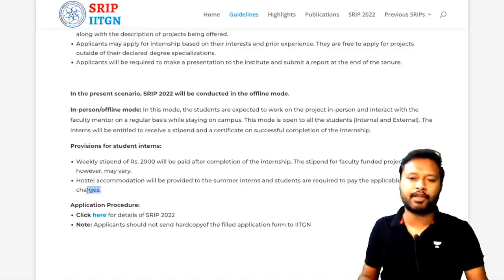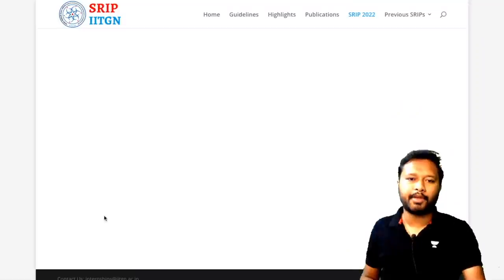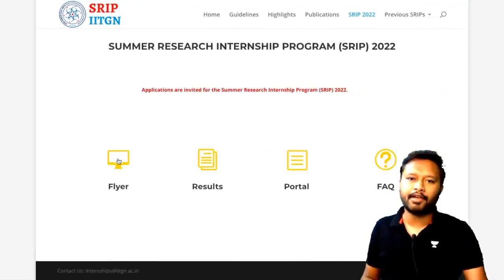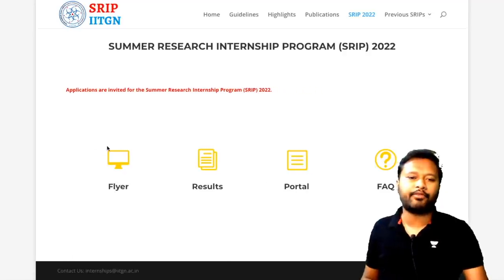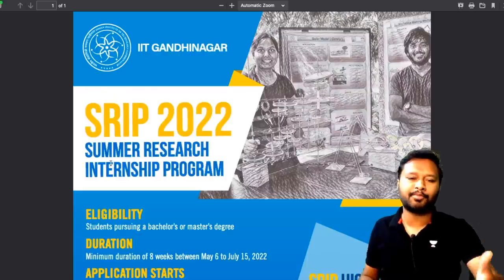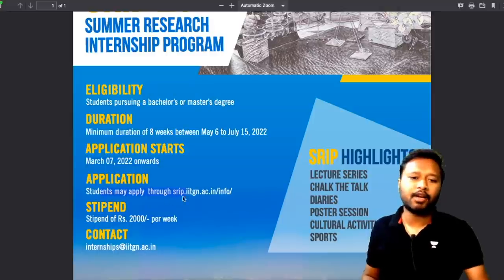For the application, everything is done online — do not send a hard copy to IIT Gandhinagar. When you click the application link, you'll be taken to a page with four links: Flyer, Results, Portal, and FAQ. The flyer is a poster for SRIP 2022 showing eligibility, duration, application start date of March 7th, the stipend of 2,000 per week, and a contact email.